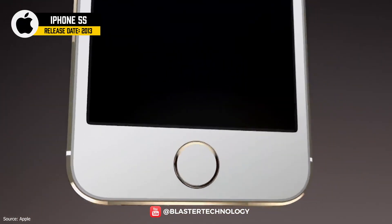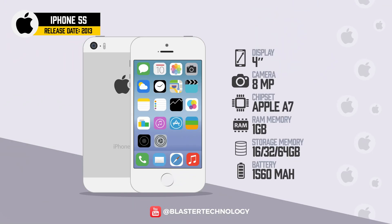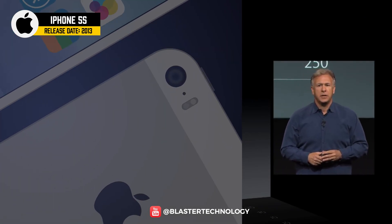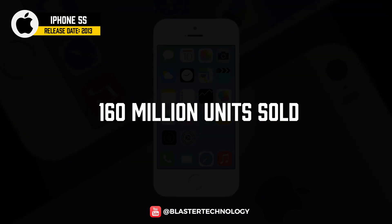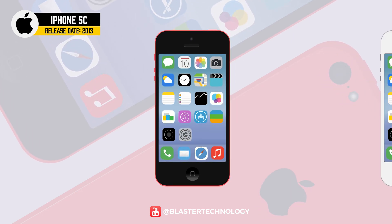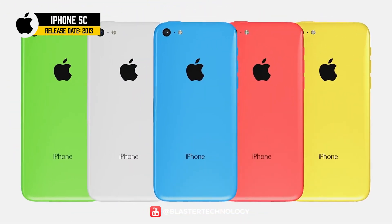An update to the iPhone 5 was released in 2013, namely the iPhone 5S. It came with a new chip, the Apple A7 Cyclone — the first 64-bit chip on a phone — and introduced Touch ID, dual flash, slow-motion video, and improved battery life. The iPhone 5S sold over 160 million units. At the same time, the iPhone 5C was launched at $100 cheaper, made of plastic and available in several colors.